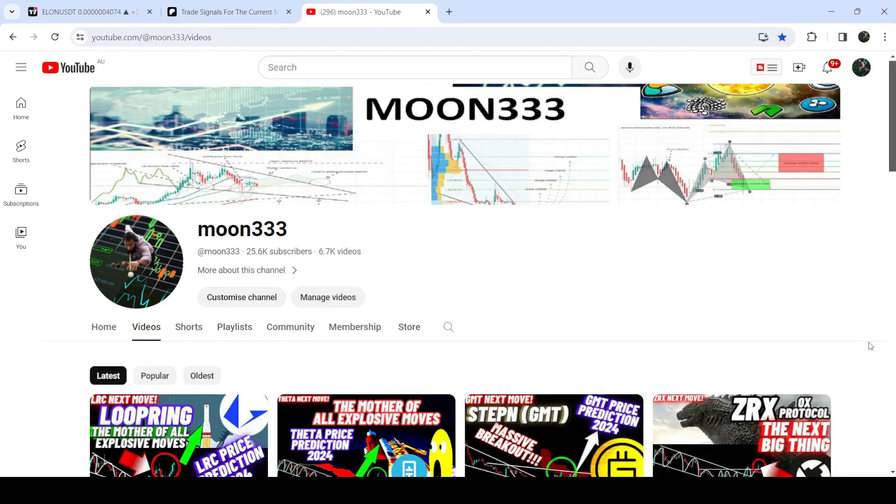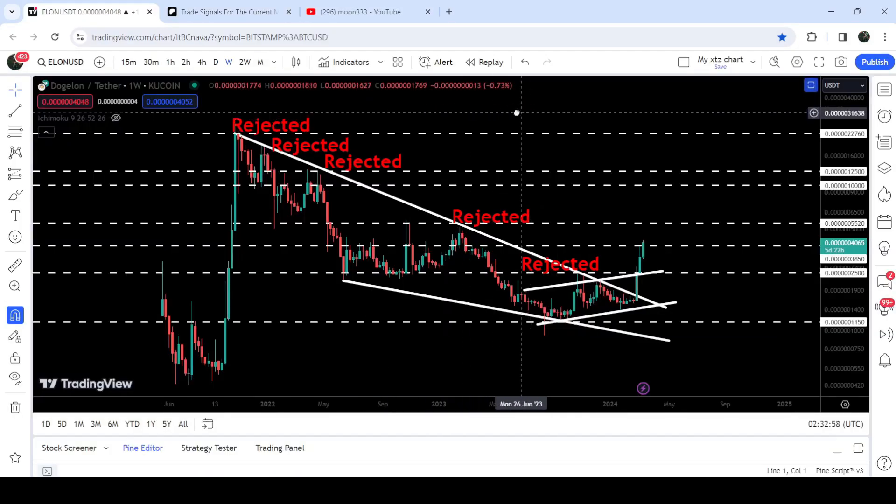Hey friends, this is Atif here. Welcome to a new update on Doji Loan Mars. As in my earlier videos, I have been showing you that Doji Loan Mars has broken out a very big falling wedge pattern.